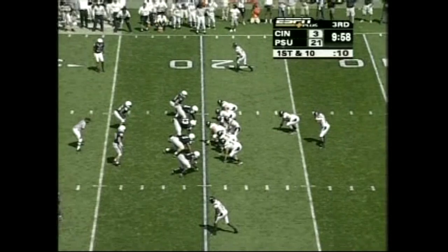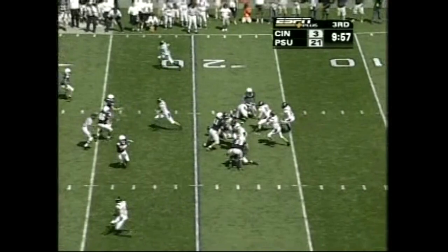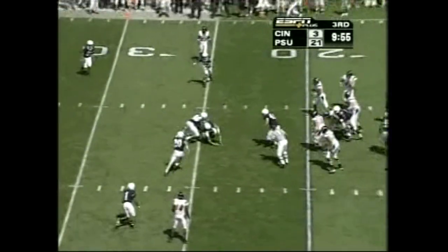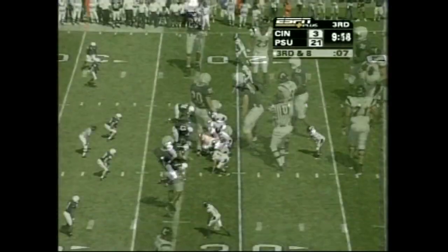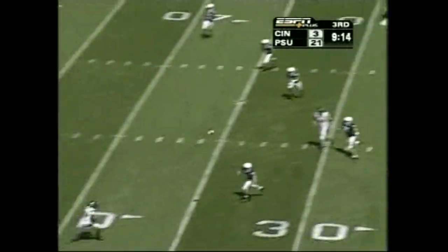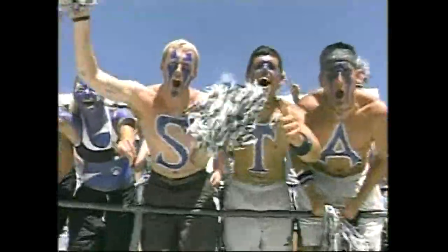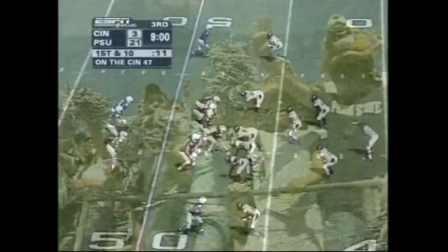When you take that young defense and put them out there after that sudden change, they're not mature enough to accept that. And I think you've seen that today as they've given up touchdowns twice. Brutza throws early — Penn State in a rush four, pump and go. Brutza underthrows off the hands of the intended receiver. Cincinnati 47 — with a 21-3 lead, you'll take it.